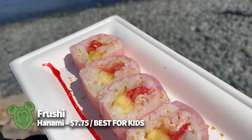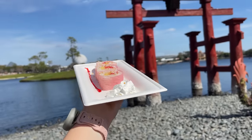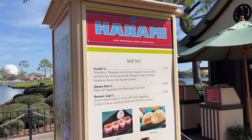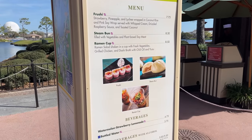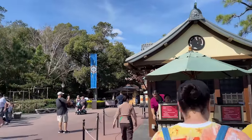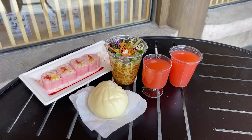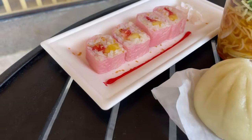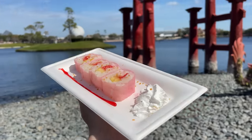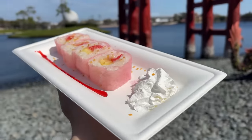Also, the Fruishi at Hanami makes its way into our best of the fest again — this is an iconic returning dish that kids and adults can really enjoy. It's basically what it sounds like: fruit-focused sushi with strawberry, pineapple, and lychee wrapped in sweet rice and pink soy wraps, served with whipped cream, drizzled raspberry sauce, and toasted coconut. It gives you the fun shape of sushi, a pink soy wrap adventure, and the familiarity of fruit and whipped cream. To us it tasted just like strawberry milk — fruity, sweet, light, and refreshing. Get it for $7.75.